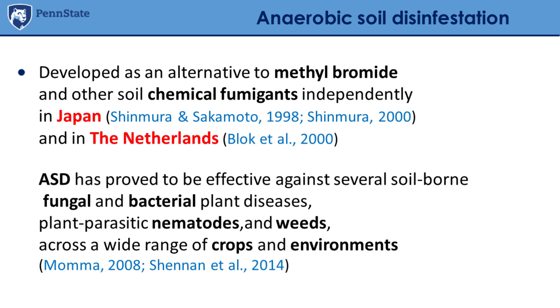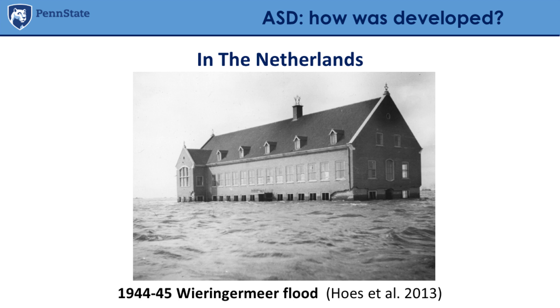ASD was developed as an alternative to methyl bromide and other soil chemical fumigants, and this was done independently in Japan and in the Netherlands. Since around 2000 — so in the last almost 20 years — ASD has been studied in different countries on different crops, and proved effective against several soil-borne diseases including fungal, bacterial, nematodes, and weeds across a wide range of crops and environments.